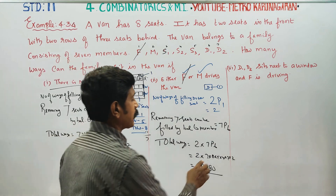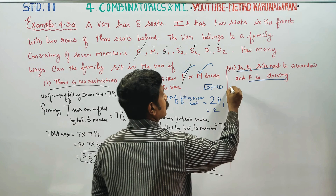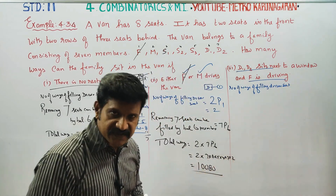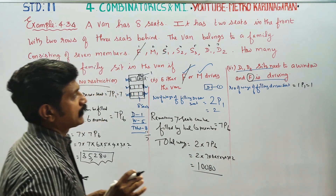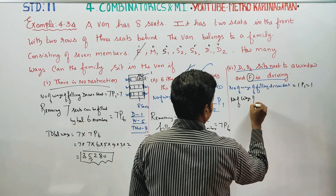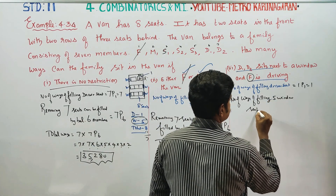3rd sum: D1, D2 sits next to window and F is driving. 1st driver is equal to 7P6. Number of ways of filling the driver seat — driver seat is mandatory, 1 seat is mandatory. 1P1, answer is 1.